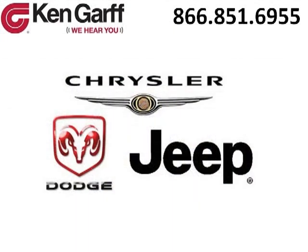Come in today and take a look for yourself. Ken Garff Dodge Chrysler Jeep West Valley is the dealership for you, conveniently located in West Valley, Utah, off of Route 171.